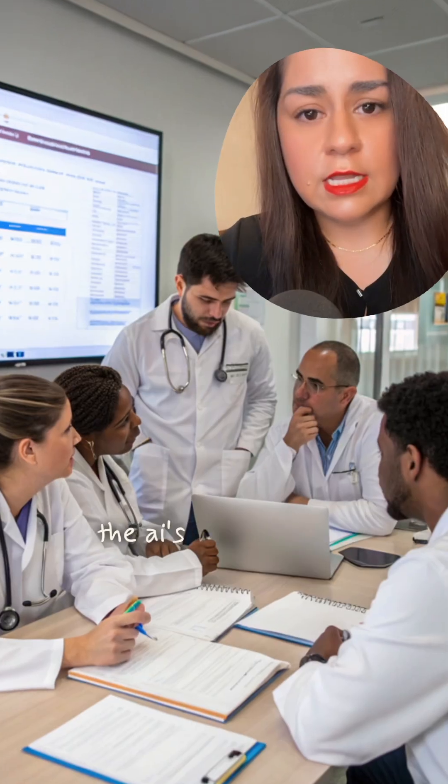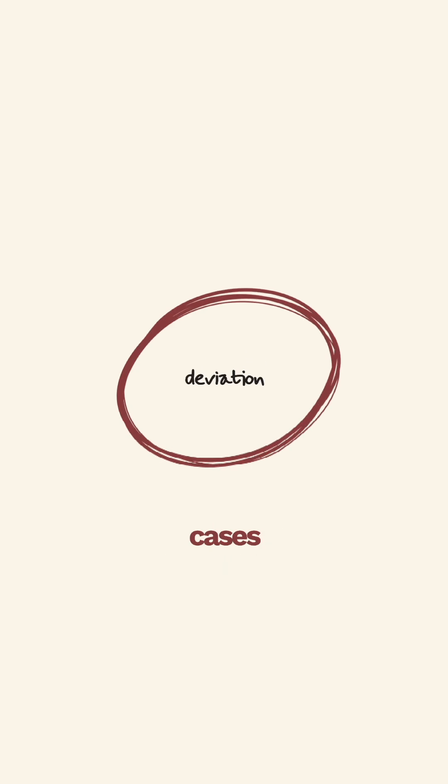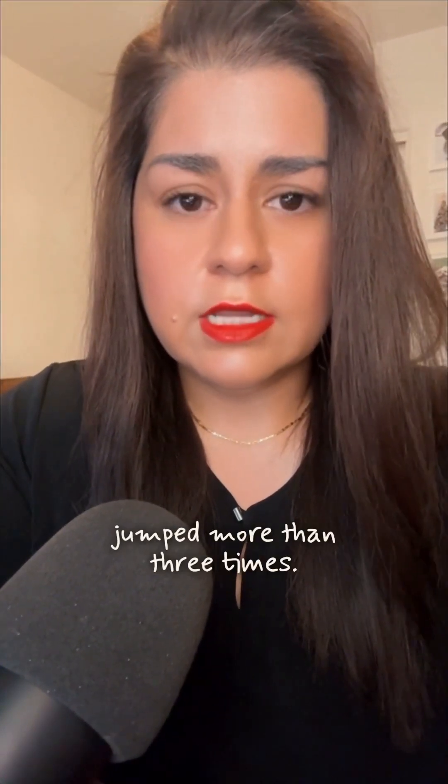Doctors in a blinded study preferred the AI's prescriptions 74% of the time. And when real-world cases deviated significantly from the AI's plan, the risk of serious complications like necrotizing enterocolitis jumped more than three times.